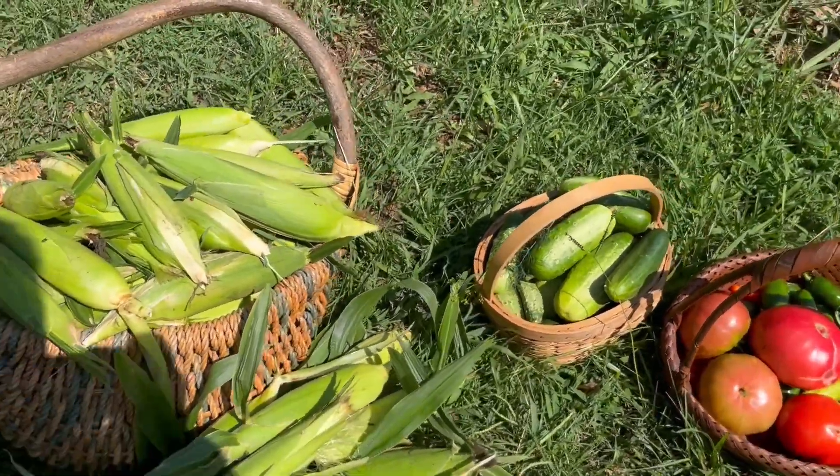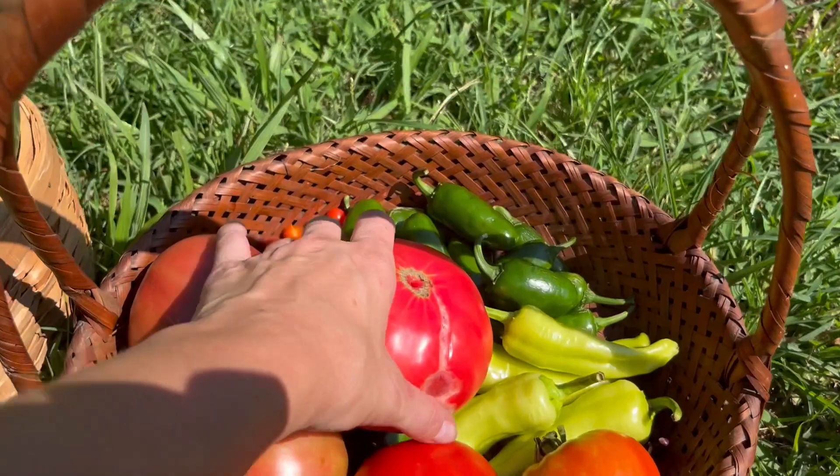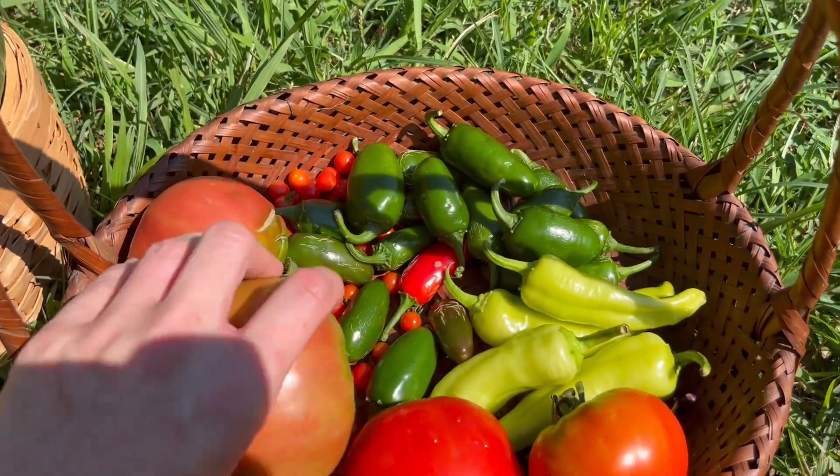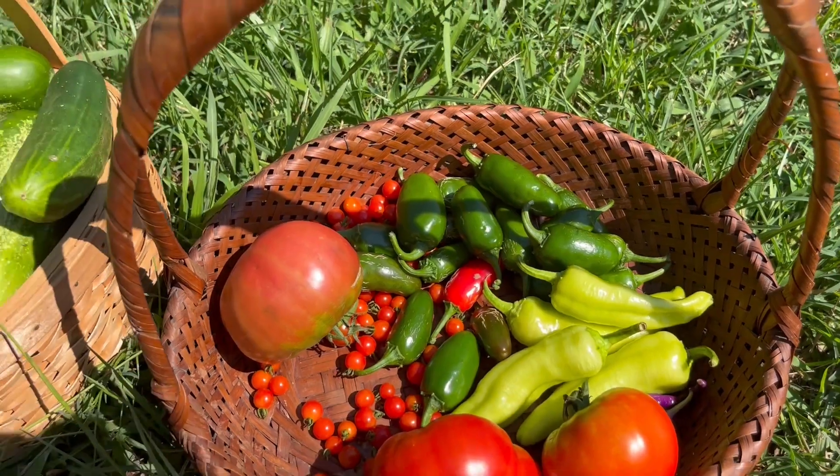So here is everything that I harvested: a bunch of corn, cucumbers, some tomatoes, tons of little spoon tomatoes — I love growing these — and some peppers. Well, that's it for today's short garden tour video. Thank y'all so much for watching and I hope you have a wonderful day.